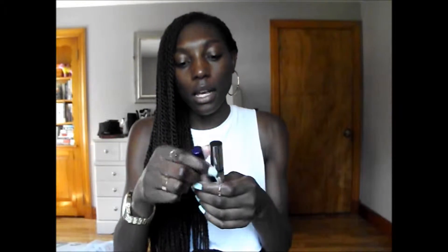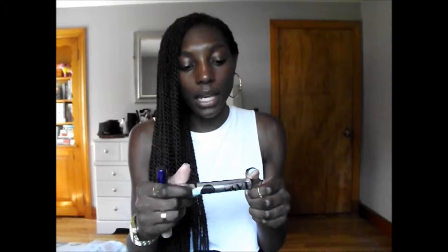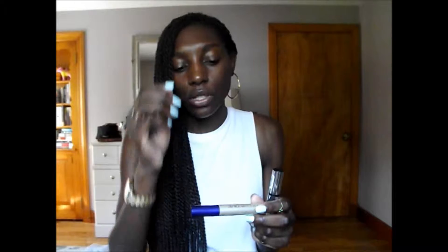Starting off with the makeup favorites, the first favorite is actually a combination of two mascaras: the L'Oreal Voluminous Original in carbon black and the Essence Lash Mania Reloaded False Lash Mascara in black. I've heard a lot about the L'Oreal Voluminous on YouTube — it makes your lashes so voluminous and thick, and it does just that. The bristles are a basic bristle brush but they really get into your lashes.